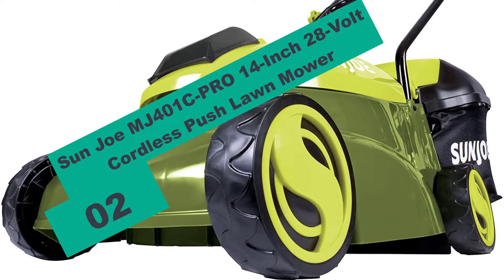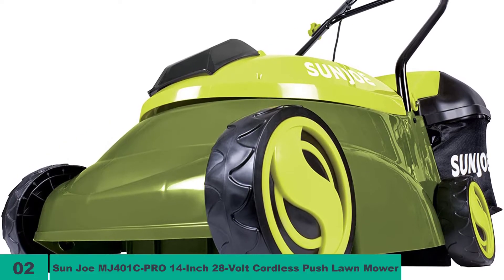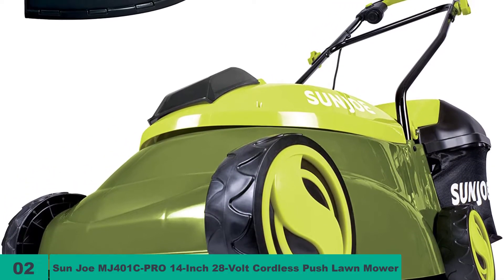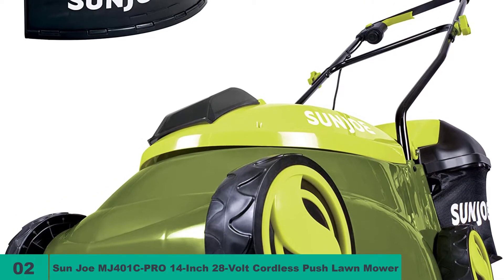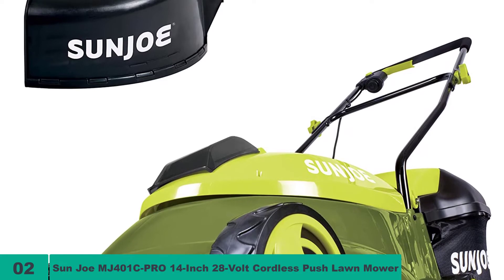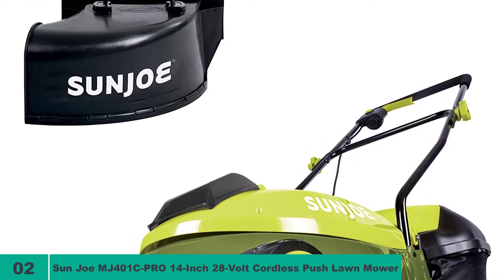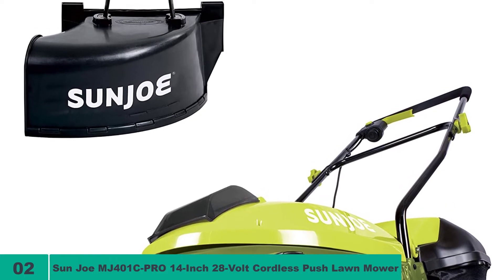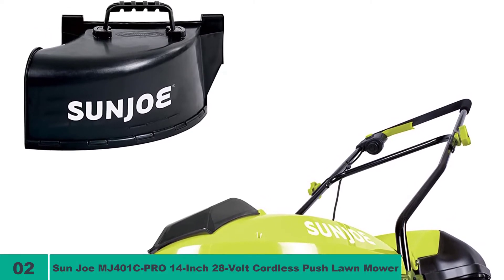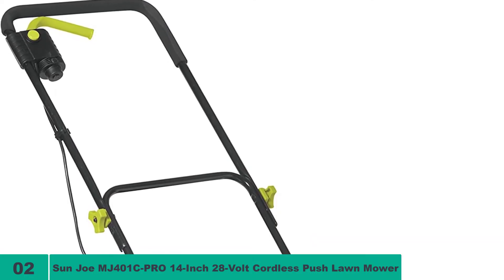At number 2 on our list, we have the Sunjoe MJ401C Pro 14-inch 28-volt Cordless Push Lawnmower. If you want a modest and easily maneuverable battery-powered lawnmower, the Sunjoe model could be your best choice. The cutting width is 14 inches, which is to be expected in such a compact lawnmower. Beware, though, that even with this small size, this machine weighs 23 pounds, making it heavier than the BD model seen earlier. Grass cutting may end up being a physical workout with this machine.